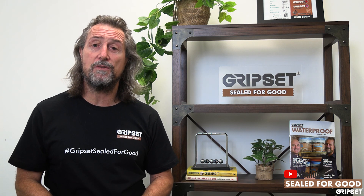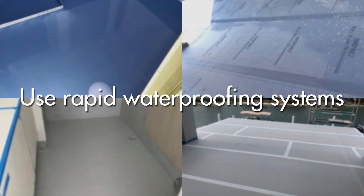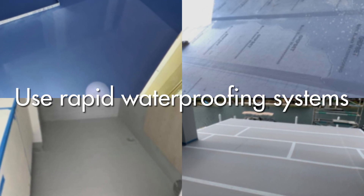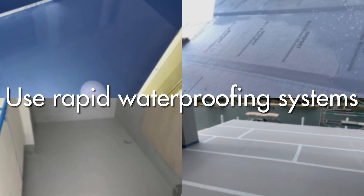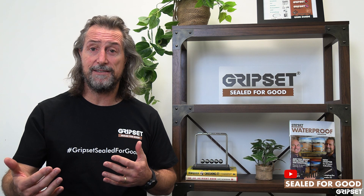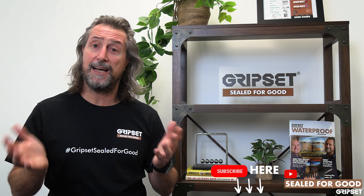Now you might be asking what happens if the job is going to get delayed. That is real, and it might depend on the scheduling of the job, the type of client you've got and how it's worked. If you've got a liquid membrane in wintertime, you don't want to be waiting a week for flood testing to happen, then 48 hours, and then the tiler comes on — because that can delay the job.